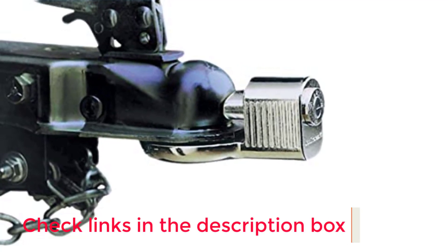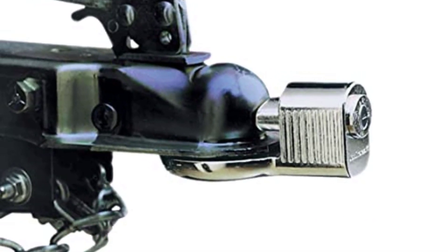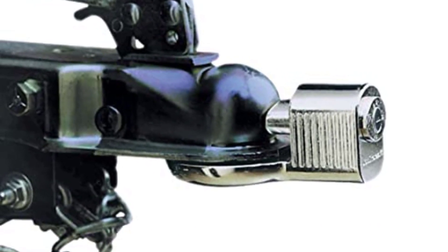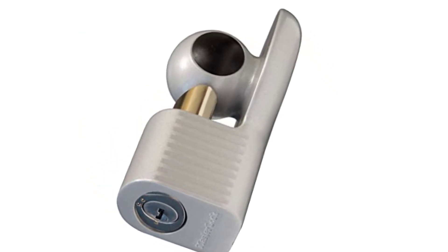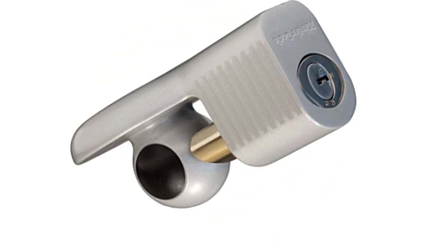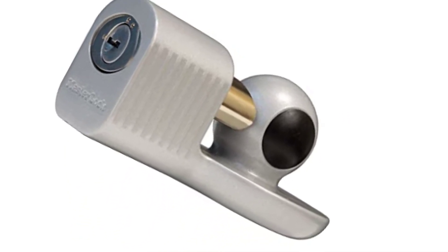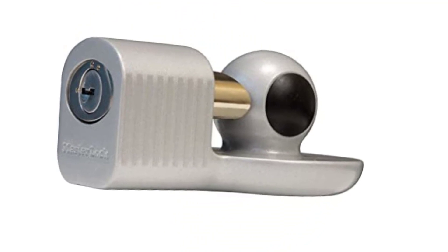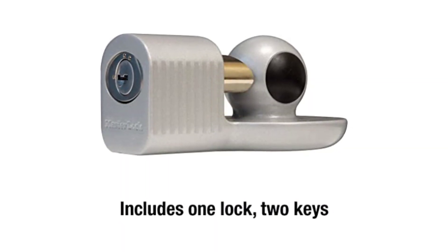I love the zinc construction of this travel trailer hitch lock because it effectively fights rust and corrosion. It feels stable enough that I can't take it off using force. Every time I take the key out, the lock stops sliding to resist picking and prying. The 377KA locks sideways, so it prevents water from staying in the pin tumblers. Compared to locks with a bar that arcs over, this unit's design is more challenging to break, and its price is unbeatable given its premium quality.